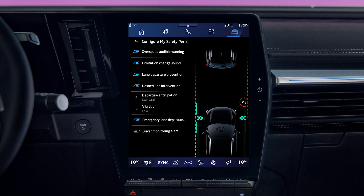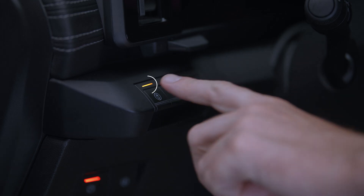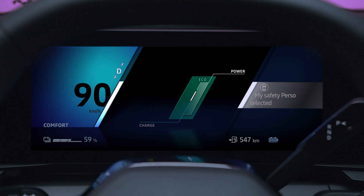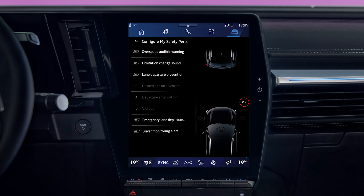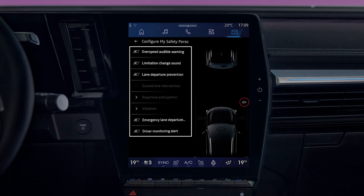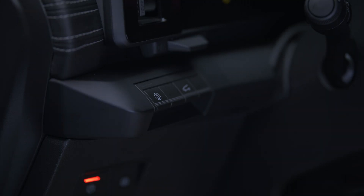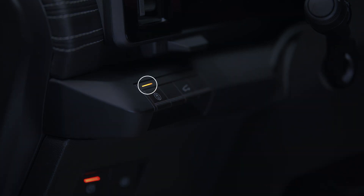To activate My Safety Perso mode, press the button twice in succession. The indicator light goes out and the message 'My Safety Perso Selected' appears on the instrument panel. All alerts set to off in My Safety Perso are then deactivated. To reactivate them, press the button once — the light on the contactor comes on and you return to My Safety All On mode.